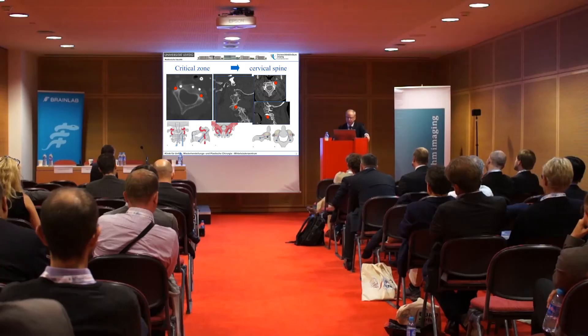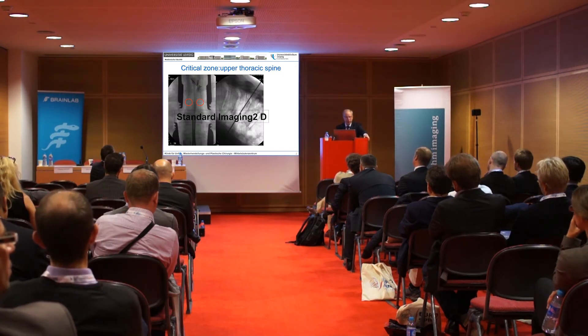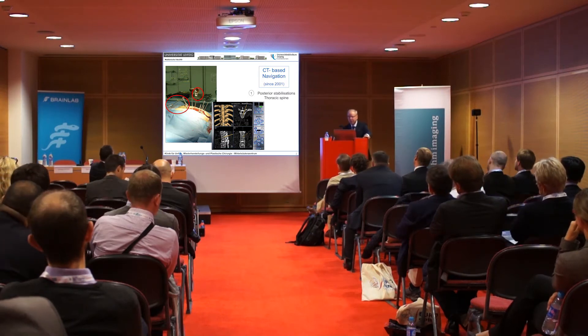The key problem in spine surgery is visualization — concerning the vertebral artery or the cord space. You can see this is the optimal placement in an FND fracture so that we don't hurt any important structures. This is a critical zone in the spine. Besides the upper cervical spine, this is the upper thoracic spine — especially in slim patients. It is a catastrophe if we have only 2D imaging, because in the AP view there may be poor pictures for identifying the pedicles. Our experience in spine imaging and navigation started almost 15 years ago with CT-based navigation, also with BrainLab, which is an excellent company concerning navigation.